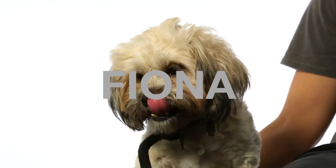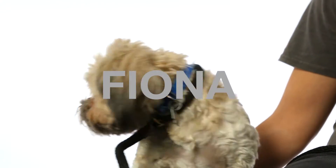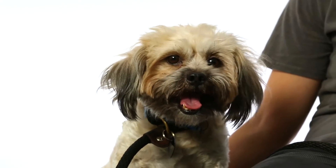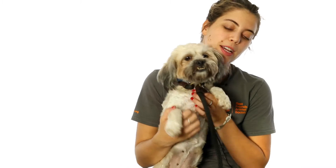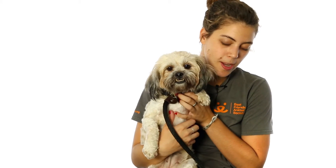This is Fiona. She is a two-year-old Shih Tzu mix. She is very sweet and a very pretty lady — quite a lady. She walks fantastic on leash and she's very, very game for just about anything. She's very confident. She'll walk kind of right out in front of you, but she won't pull or anything like that.